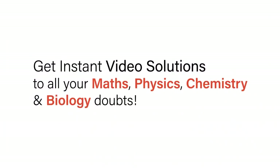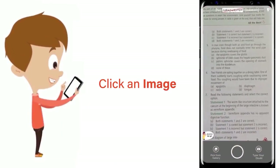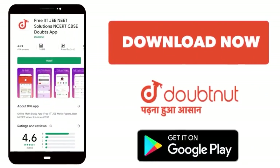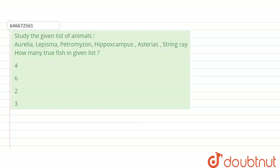With Doubtnut, get instant video solutions to all your maths, physics, chemistry, and biology doubts. Just click the image of the question, crop the question, and get instant video solution. Download the Doubtnut app today. Hello everyone, here's the question.